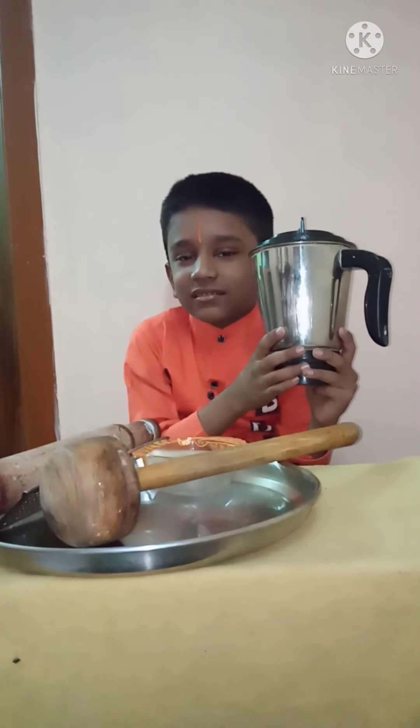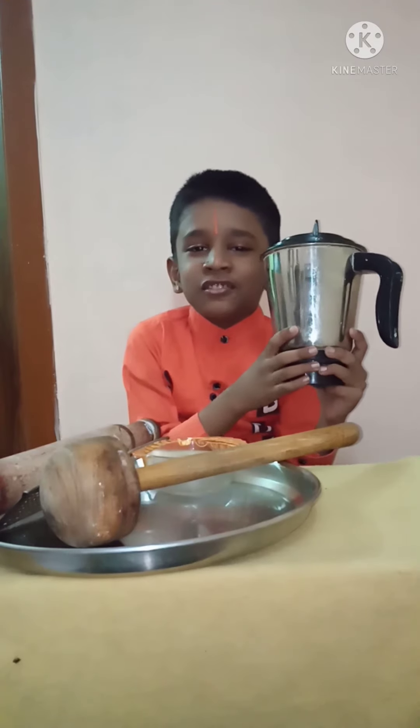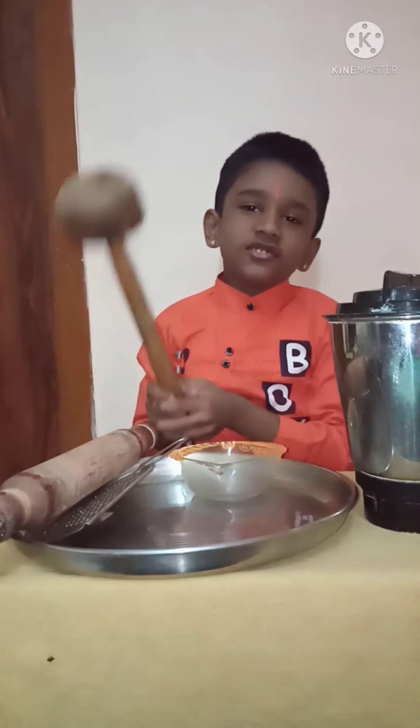Extra utensils: mixer, churner, bowl, grater, rolling pin, plate. The mixer grinder is designed for multiple tasks like making masala powder, chutney, and juice.